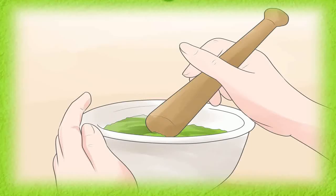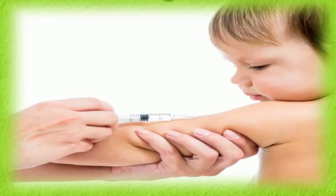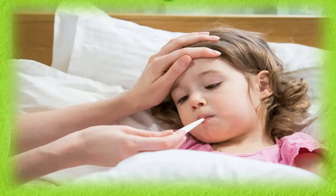Home remedies for chicken pox. 1. Baking Soda: Mix a tablespoon of baking soda in one glass of water. Dip a sponge in this solution and apply it all over the body. Baking soda is one of the best remedies to eliminate the itching and irritation caused due to chicken pox rashes.